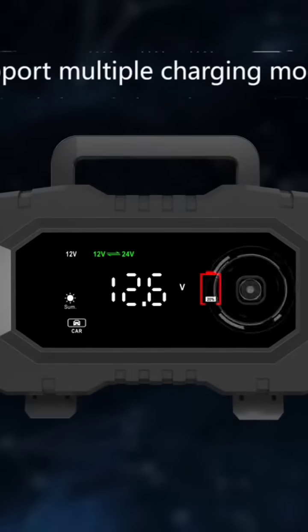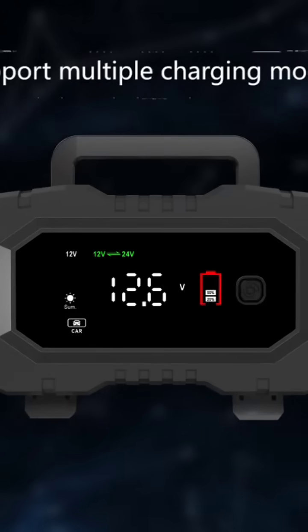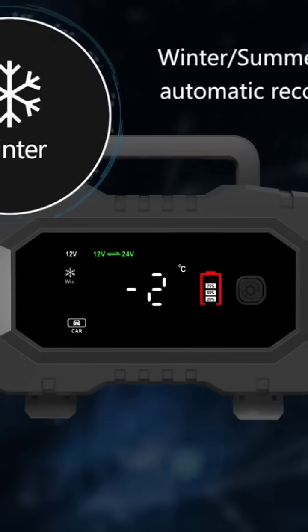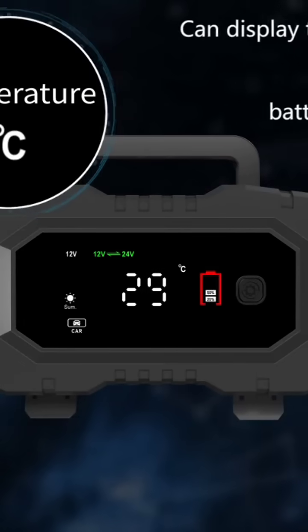The charger supports multiple charging modes. Free to choose from 12V and 24V, which can be automatically recognized. Winter and summer modes can also be automatically recognized. Can display temperature.